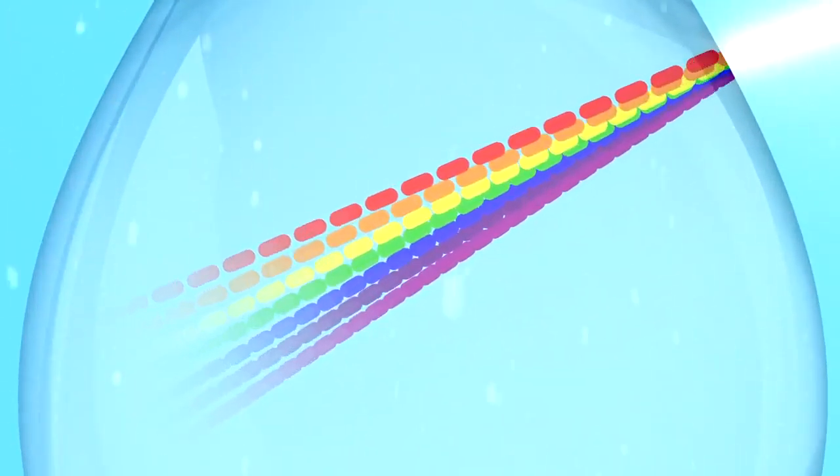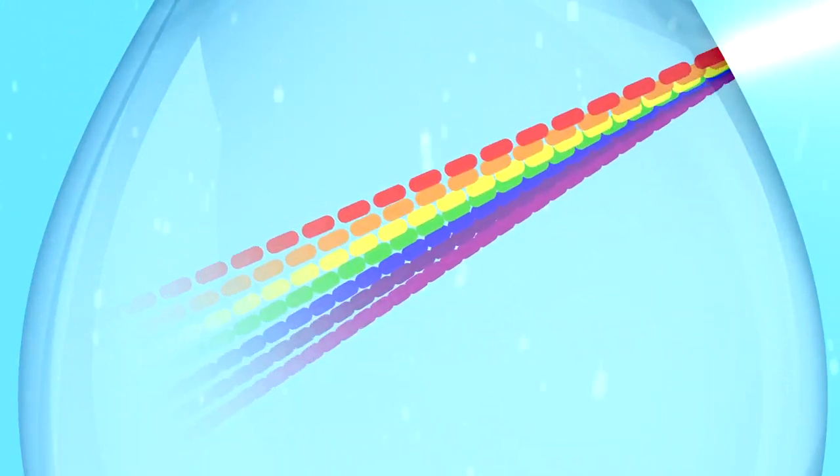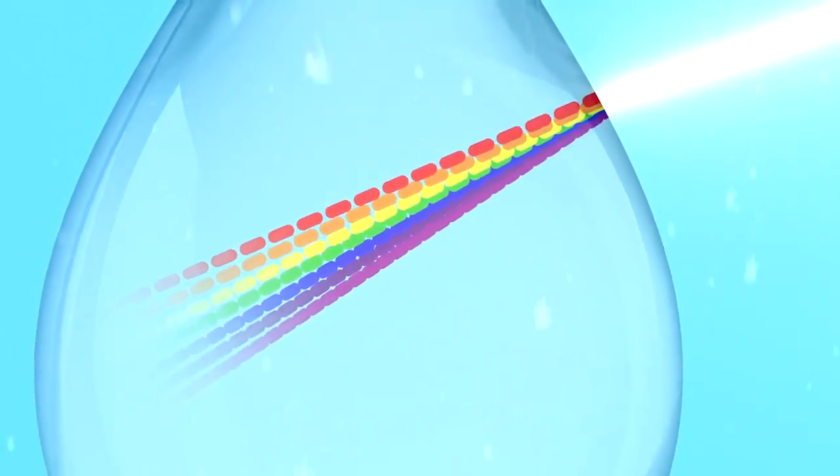As sunlight enters falling raindrops, it refracts or bends, dispersing the white light of the sun into all the visible wavelengths of light.